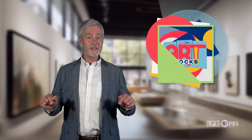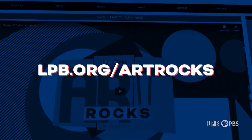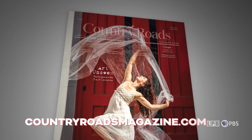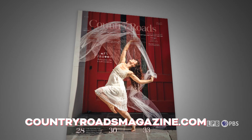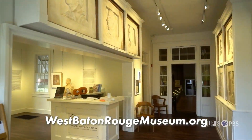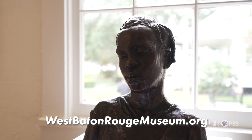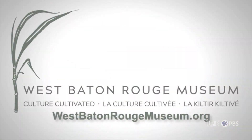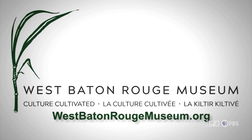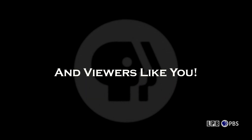And that is that for this edition of Art Rocks. But don't worry, you can find more episodes of the show at lpb.org/artrocks. Country Roads magazine makes a great guide to what's happening in the arts, events, and at destinations all across the state. Until next week, I've been James Fox-Smith, and thanks to you for watching. West Baton Rouge Museum is proud to provide local support for this program on LPB, offering diverse exhibitions throughout the year and programs that showcase art, history, music, and more. West Baton Rouge Museum, culture cultivated. Art Rocks is made possible by the Foundation for Excellence in Louisiana Public Broadcasting, and by viewers like you.